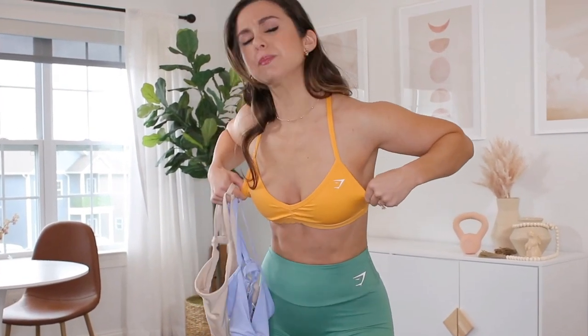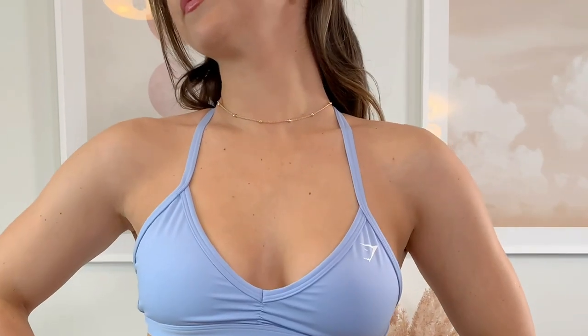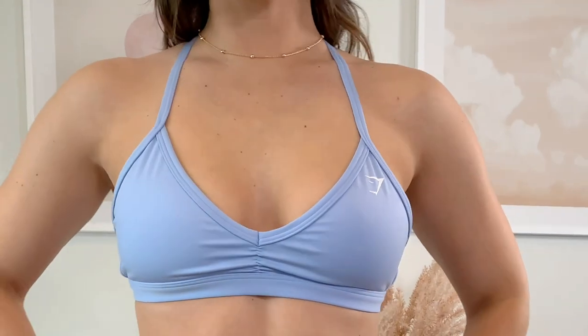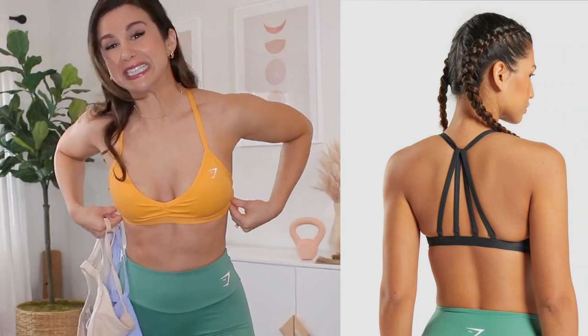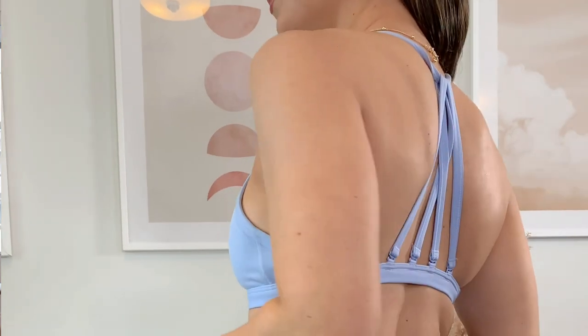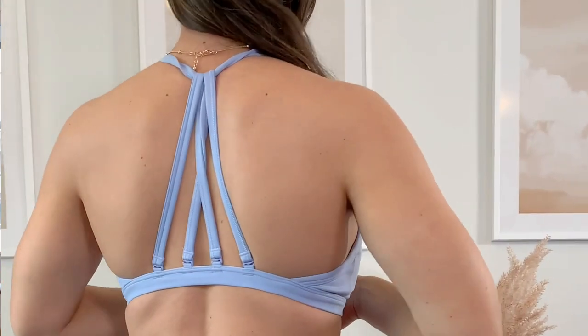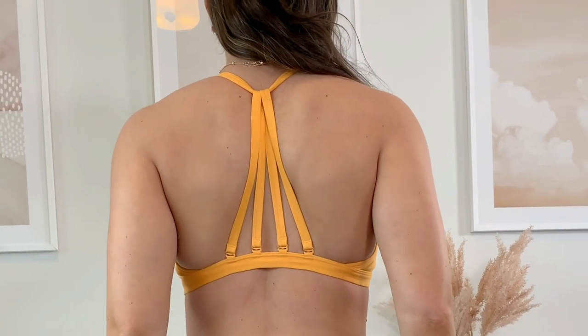The Training Ruched Bra hugs me so tightly and I feel so secure, but with the Minimal Bra it's actually got a little bit of room, especially around the side boob area — there's some let up. So if you're in between sizes I would definitely suggest sizing down, especially if your measurements are similar to mine. I think I could have gotten away with an extra small. I'm happy with my small though, but after a long day of wear this band starts to dig in a little bit and gets itchy. There are also absolutely no adjustments — unlike the ruched bra which has that little plastic piece you can move up and down to loosen or tighten — you don't have that option here, even with all these crazy straps going on in the back.